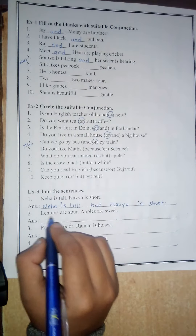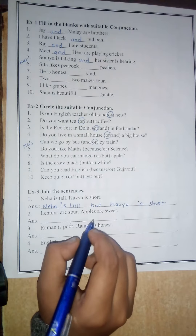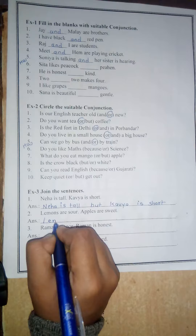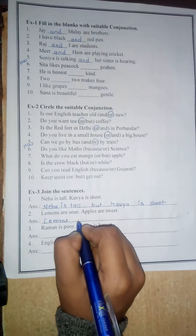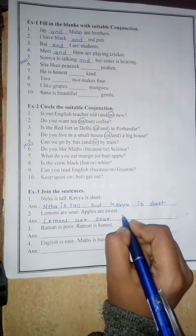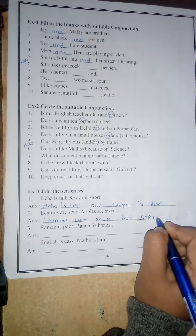Number 2. Lemons are sour. Apples are sweet. Here also the opposite situation is there — sour and sweet. So you have to write 'but'. Lemons are sour but apples are sweet.